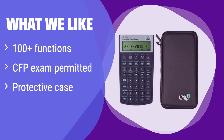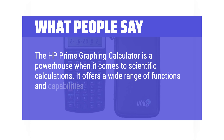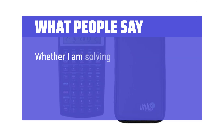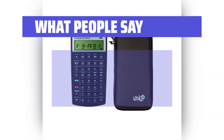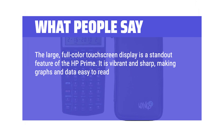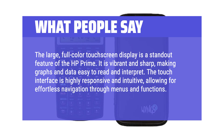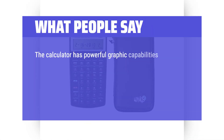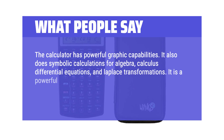If you're studying for the CFP exam or need a reliable calculator for a variety of financial tasks, this is the one for you. What people say: The HP Prime graphing calculator is a powerhouse when it comes to scientific calculations. It offers a wide range of functions and capabilities that make complex calculations a breeze. Whether solving equations, graphing functions, or performing statistical analysis, this calculator handles it all with precision and speed. The large, full-color touchscreen display is vibrant and sharp, making graphs and data easy to read and interpret. The touch interface is highly responsive and intuitive. The calculator has powerful graphic capabilities and does symbolic calculations for algebra, calculus, differential equations, and Laplace transformations — a powerful aid to engineering work.